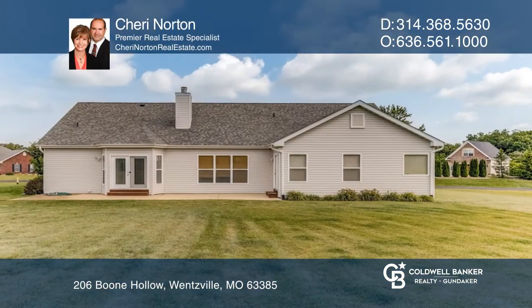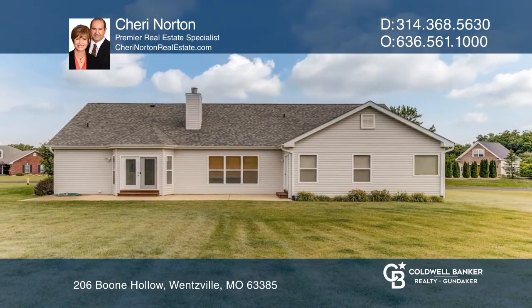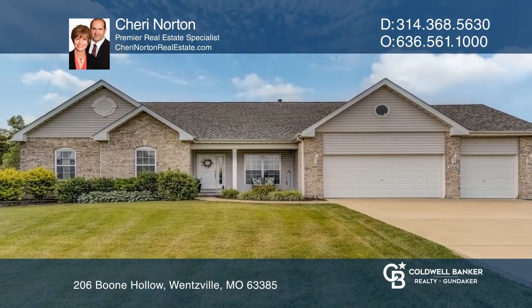The finished lower level has a large family room. Find out how you can get the keys to your new home by contacting Sherry Norton.